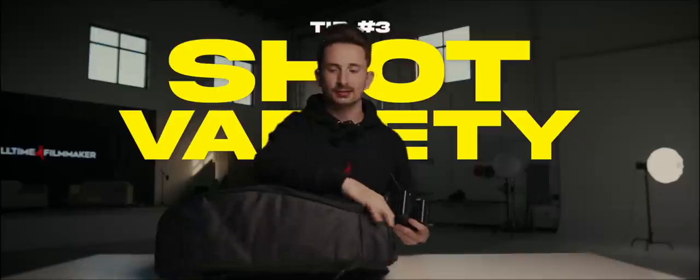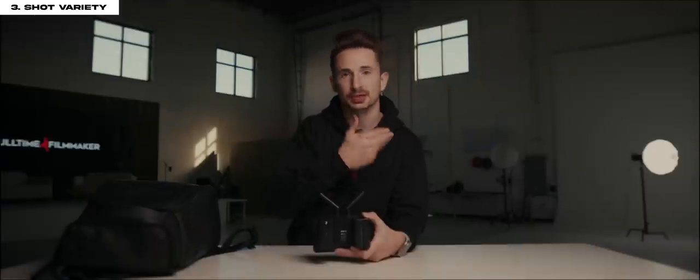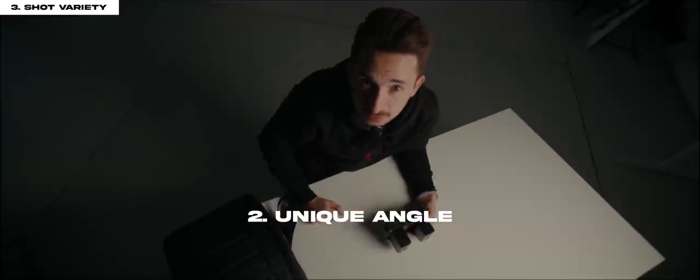Tip number three is shot variety. I know that sounds redundant because the last two tips also talked about getting a lot of shots, but now just take those techniques and get a bunch of shots. Having a lot of footage to work with can actually help the retention of your videos. I like to get a main talking head angle like this one, then another unique angle of the scene.